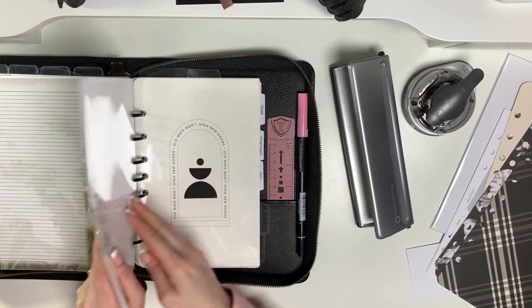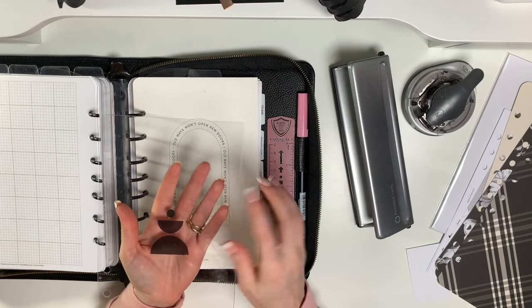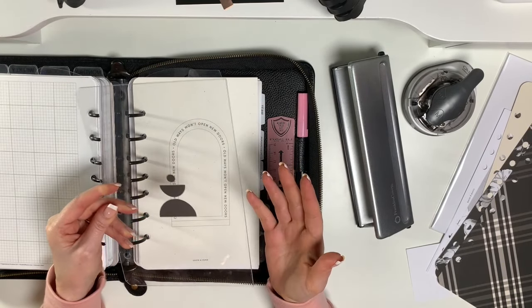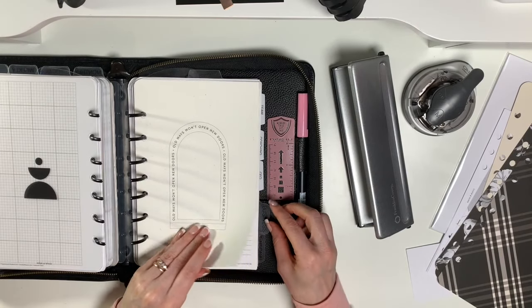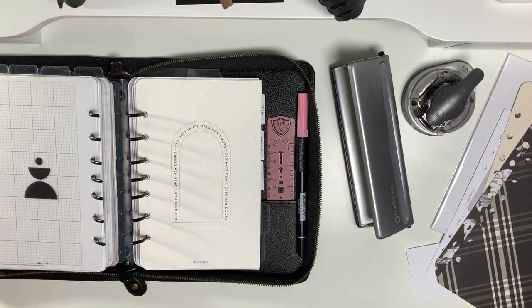Now my wellness section — I like this 'Balance' dashboard from Cloth and Paper. It does signify for me what wellness is about — it's all about balance. For me it's not just about exercising and burning a bunch of calories and losing weight, it's about balance, stress release, and work-life balance.